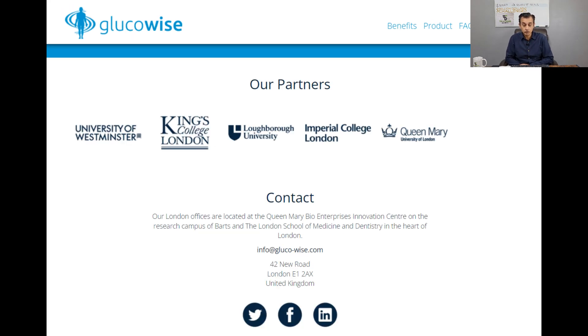Finally, looking at the other partners involved with GlucoWise to give it credibility: the University of Westminster, King's College London, Loughborough University, Imperial College London, and Queen Mary — a great profile of organizations alongside Meta Materials. This confirms the link between GlucoWise and Meta Materials. If you'd like advanced notification of due diligence and research into stocks such as Meta Materials, join us on our Discord from as little as $9 a month. Thank you very much for watching, please stay tuned.